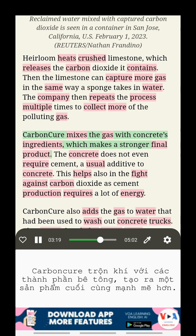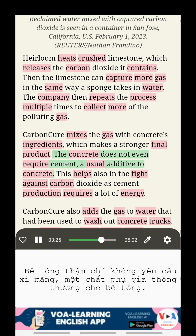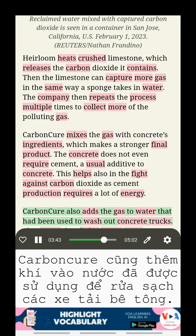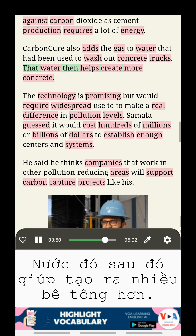Carbon Cure mixes the gas with concrete's ingredients, which makes a stronger final product. The concrete does not even require cement, a usual additive to concrete. This helps also in the fight against carbon dioxide, as cement production requires a lot of energy. Carbon Cure also adds the gas to water that had been used to wash out concrete trucks. That water then helps create more concrete.